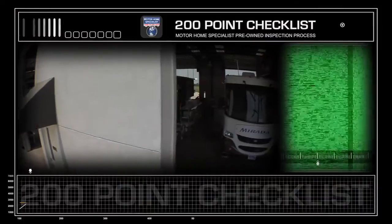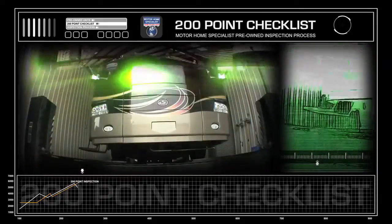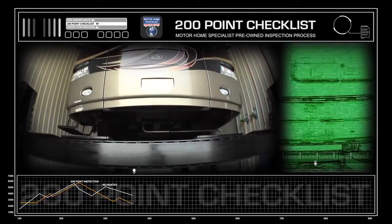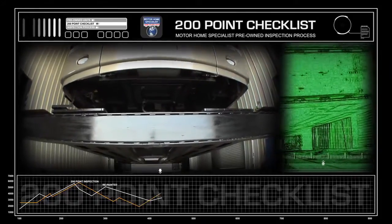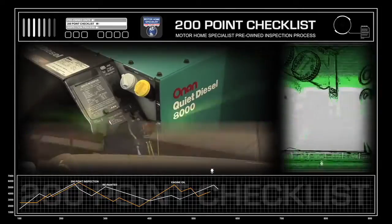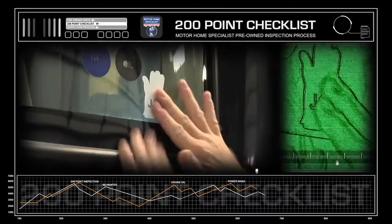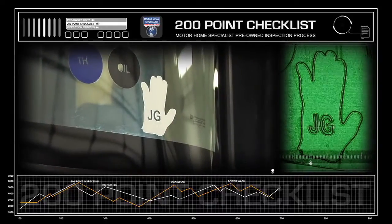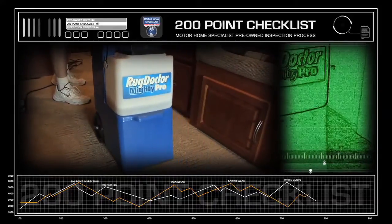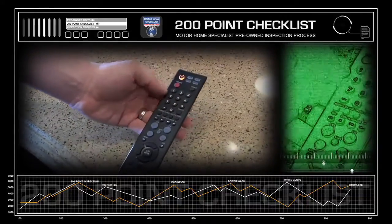Since arriving at Motorhome Specialist, this unit has gone through a more than 200-point checklist and inspection process. It was put on one of our three custom-built 65,000-pound lifts, and the chassis was inspected, washed, and repainted. It received new oil and oil filters in both the engine and the generator, was washed and waxed from the top down, and fully detailed inside and out during our white glove final inspection process — from steam cleaning the carpets to checking the batteries and remote controls.